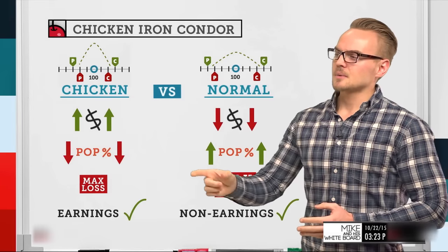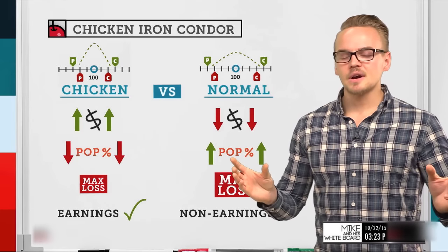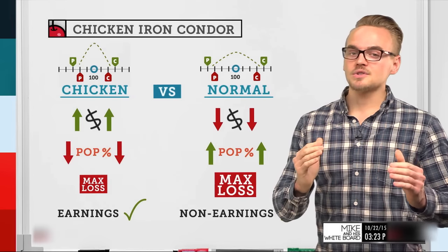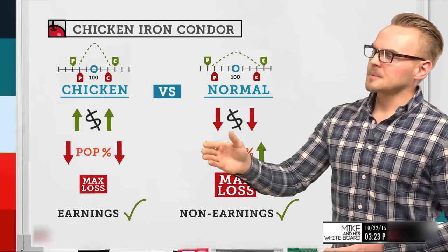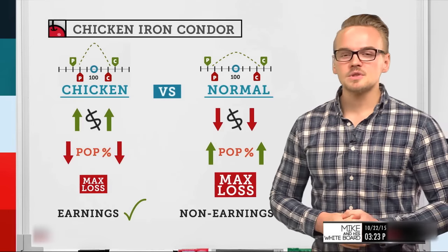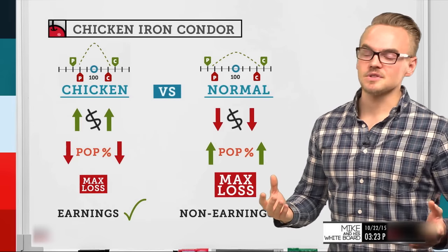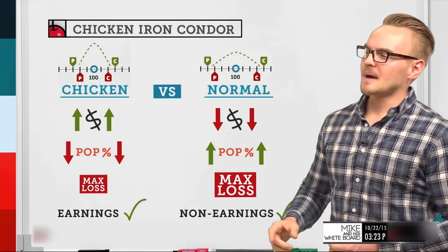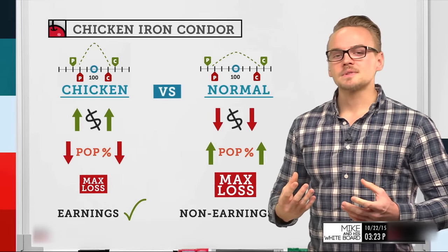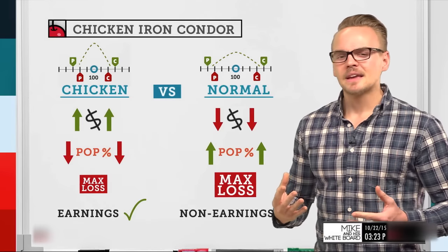With a chicken iron condor, the probability of profit is lower than a normal iron condor — typically around 50 to 55% — compared to 65 to 70% for a normal iron condor set up with the one-third width rule. Narrowing the strikes gives a smaller margin to be correct, but we get paid more when we are correct. Regarding max loss: the chicken iron condor has a smaller max loss compared to a normal iron condor, because the more we collect relative to the width of the strikes, the lower our max loss will be.